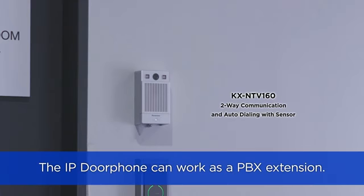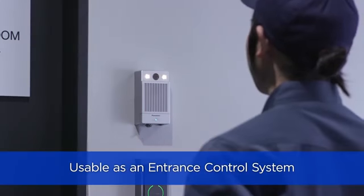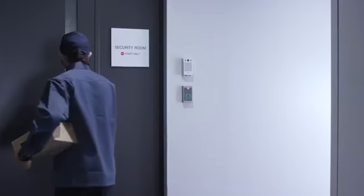The IP door phone can serve as a PBX extension and is usable as an entrance control system. You can monitor visitors on the video terminal screen and unlock the door.